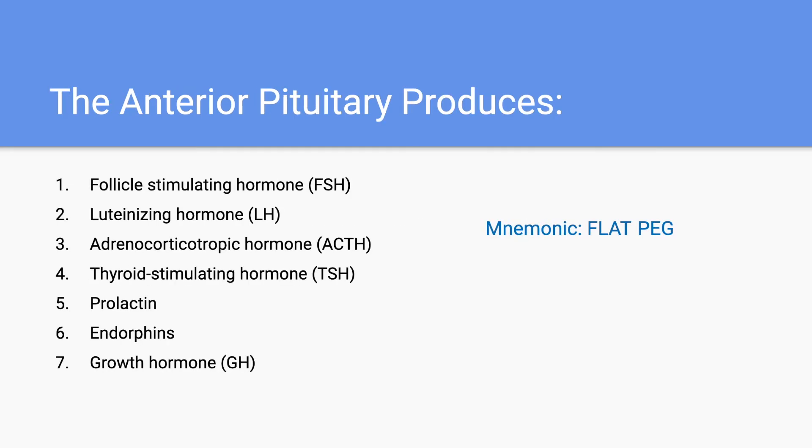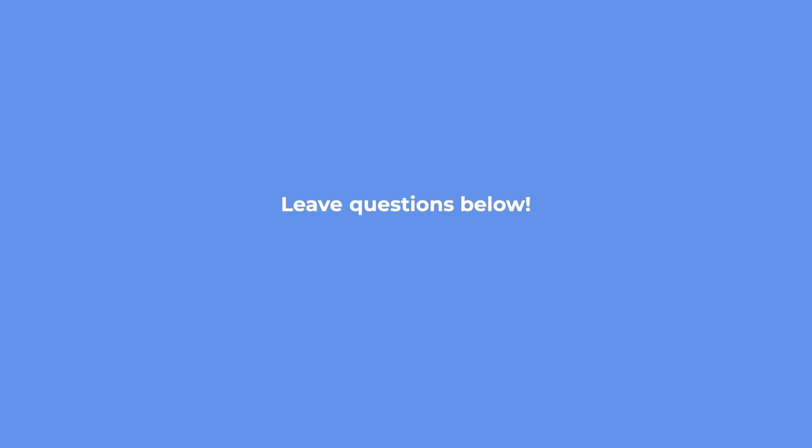So in total, we have seven main hormones that are produced by the anterior pituitary gland. Remember to use this mnemonic to help you memorize them. I hope this video on the hormones of the anterior pituitary gland was helpful. If you have any questions, please leave them below. Thank you.